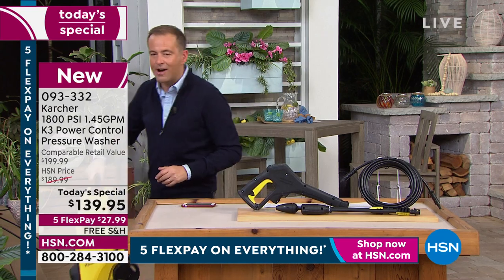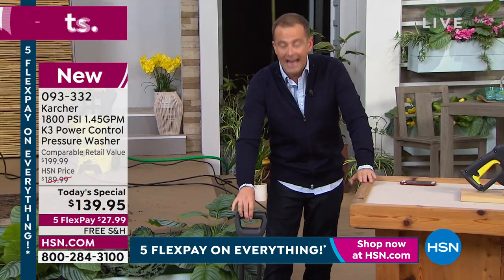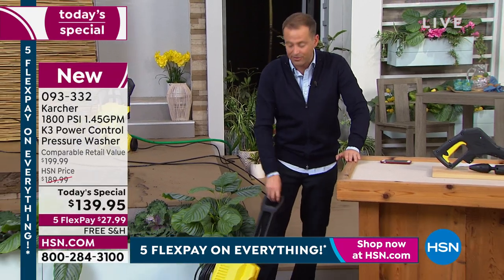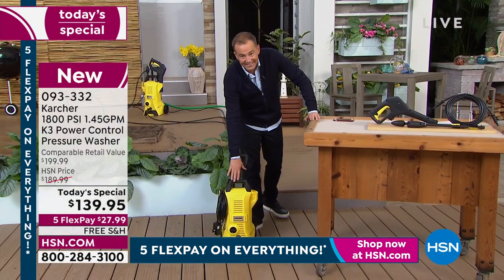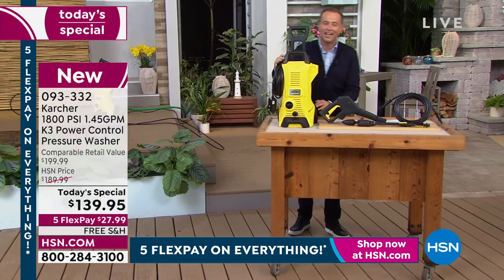At basically 12 pounds, it's smaller, it's lighter. It has an expandable handle as well and wheels that allow you to roll it around — just a more user-friendly experience. Let's see it in action. Craig Rappahanna is here; he is our voice of Karcher on HSN.